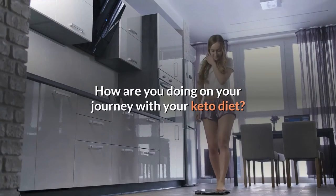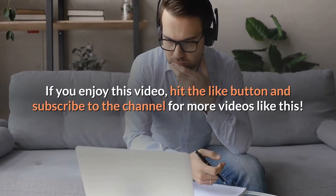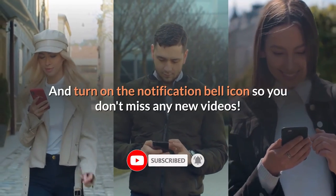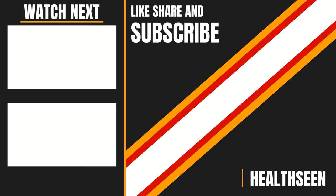How are you doing on your journey with your keto diet? Share with us in the comments section. If you enjoyed this video, hit the like button and subscribe to the channel for more videos like this, and turn on the notification bell icon so you don't miss any new videos. Be sure to also check out some of our other videos as well. Thanks for watching and we will see you in the next one.